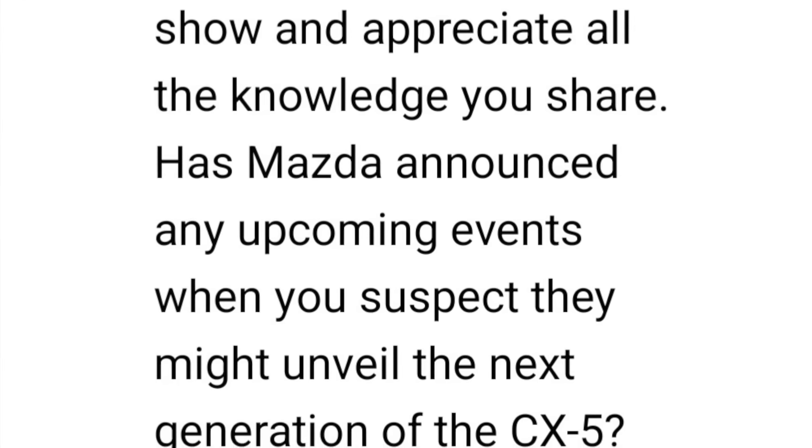'Has Mazda announced any upcoming events when you suspect they might unveil the new generation of the CX-5? Eagerly awaiting this reveal.' We do have the CX-70 coming up and we have the new refreshed MX-5 — I had MX-5 on the brain. We are going to be driving the updated Miata in about a week, and we're going to California in May to drive the CX-70, but nothing about the CX-5. We've asked Mazda and they just don't speak of future models, so they wouldn't tell us anyway.